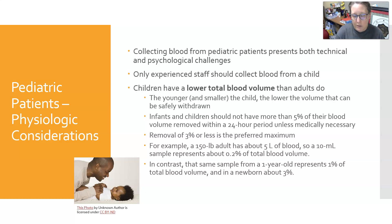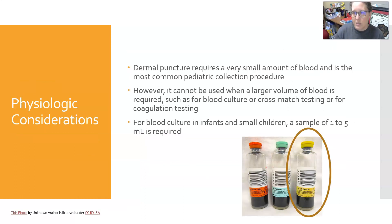Removal of three percent or less is the preferred maximum. For example, a 150-pound adult has about five liters of blood, so a 10 mL sample represents about 0.2% of total blood volume. In contrast, that same 10 mL sample from a one-year-old represents one percent of their total blood volume, and in a newborn it could be three percent. This is something to really keep in mind when doing multiple blood draws on pediatric patients.